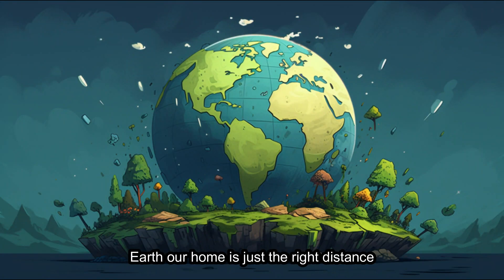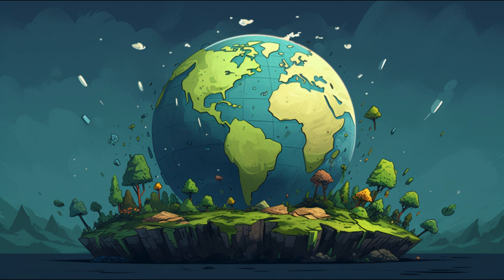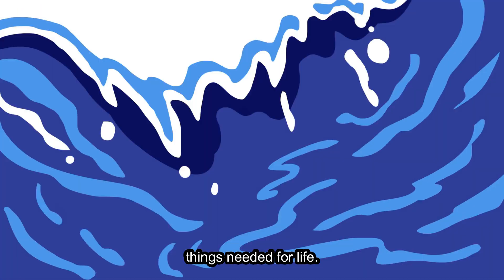Earth, our home, is just the right distance from the Sun, allowing it to have water, air, and all the things needed for life.